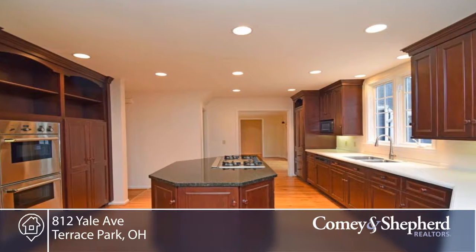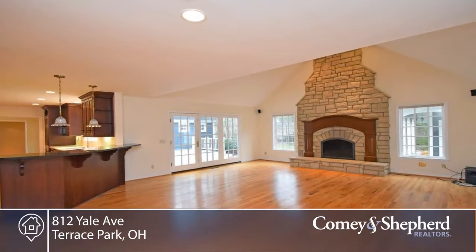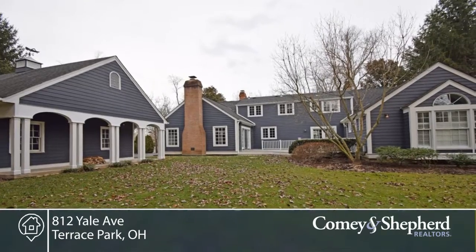There are custom finishes throughout. A first-floor master suite, hardwood, cathedral ceilings, two fireplaces, a gourmet kitchen for the cook and the family, two junior suites, and more. There's a finished lower level as well.